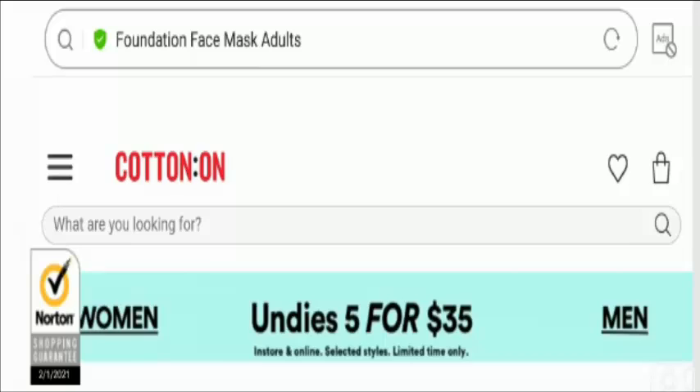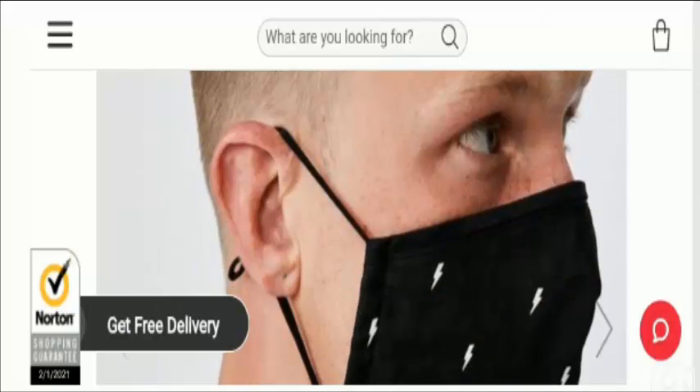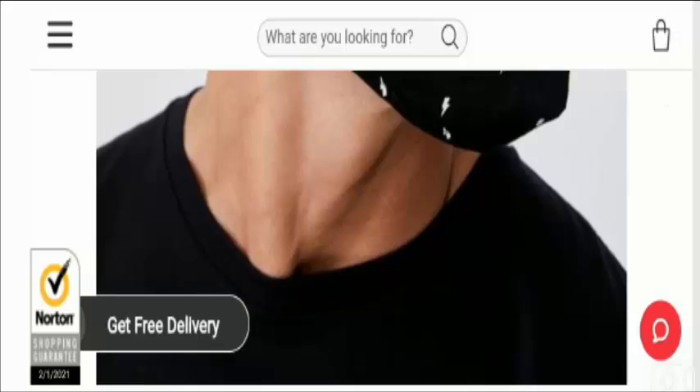Hello friends, welcome. In today's video I'm going to explain cotton face mask Perth reviews. This video will help you know whether the cotton face mask is a legit product or a scam. This is an unbiased review that will help you decide whether you should buy this product or not. If you have experienced any fraud with this product, watch till the end because I'll share the way to get your money back.